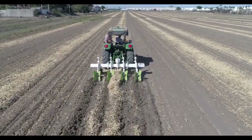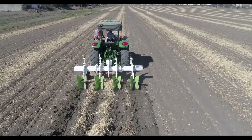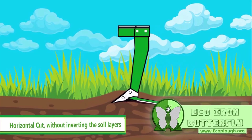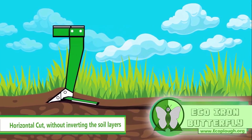Very important — do not make turns with the tractor when the equipment is on the ground. The Multiplow should only be worked in a straight line to avoid damaging the equipment parts. Why is this recommendation so important? Component stress — turning with the equipment in the ground exerts lateral forces on the blades, chassis and other components of the Multiplow, which can cause deformations, breakages and premature wear.